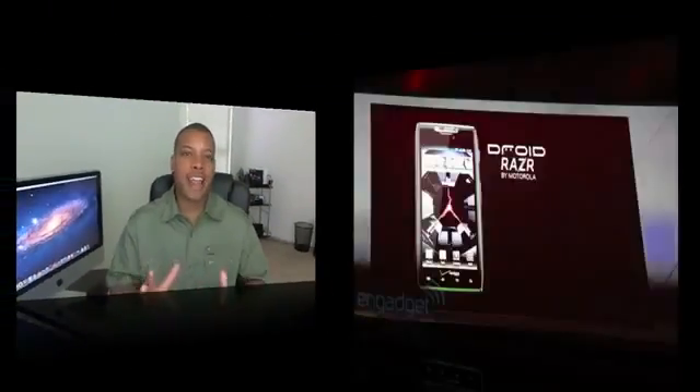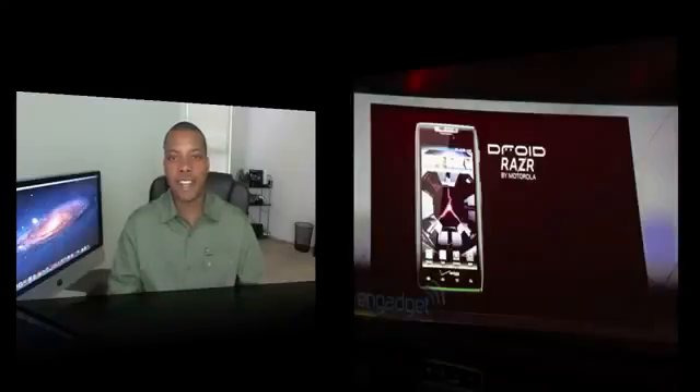Hey, what's up guys? Motorola is bringing back the Razr — not the flip phone from back in the day, but they've just announced their brand new Motorola Droid Razr. It's going to be their Android super smartphone when it eventually comes out.